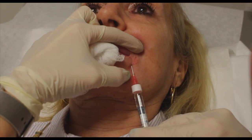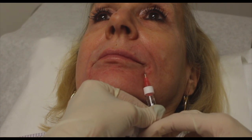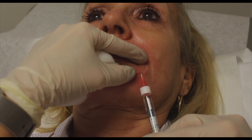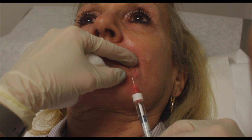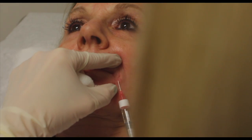Here you can see we're injecting Restylane into the marionette line to help improve the fine lines, as well as turn the mouth up slightly in order to compensate for the slight turn down she has with natural aging.